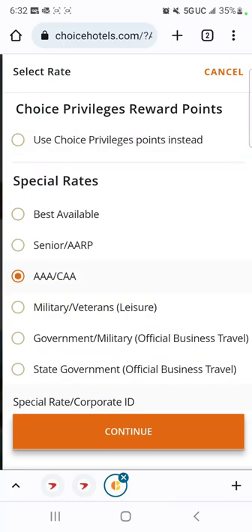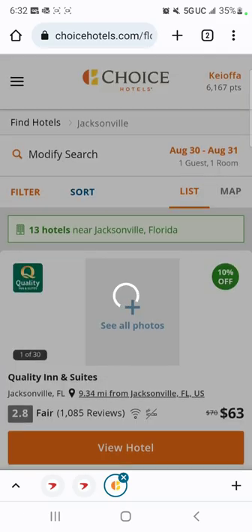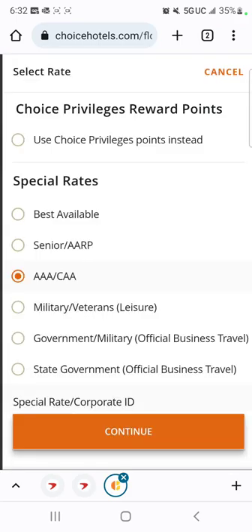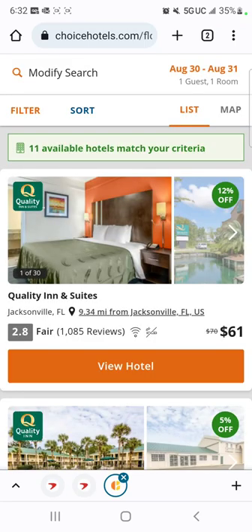So I have AAA, so we're going to check the AAA rate and see what they show us. They've got a Quality Inn for $63 — that's 10% off. So if I modify my search, I'm also a military veteran, so I could pick that one. Let's see how much that gives us — they give us 12% off.